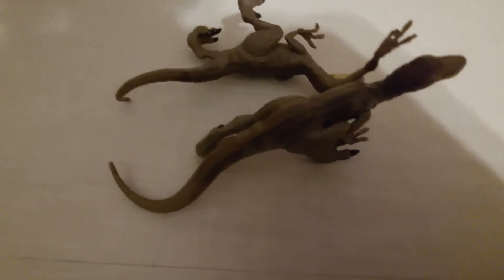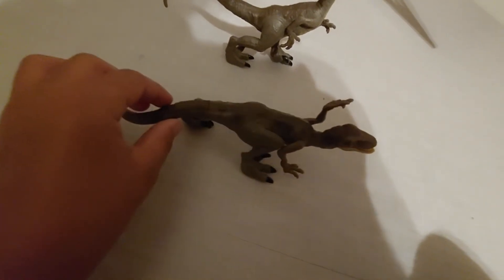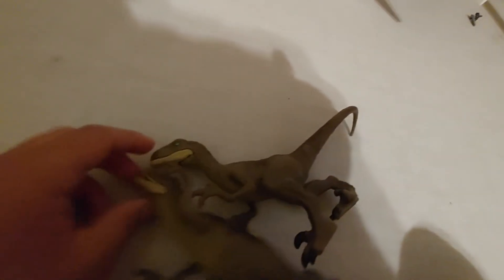I'm going to show two at once this time. Here we have my two Legacy Collection Velociraptors. They come with a cool banner and two characters. I got these at Target for my birthday. I really recommend this set — it's around $25 to $30, and it comes with two dinosaurs, figures, and a banner. I love this one.